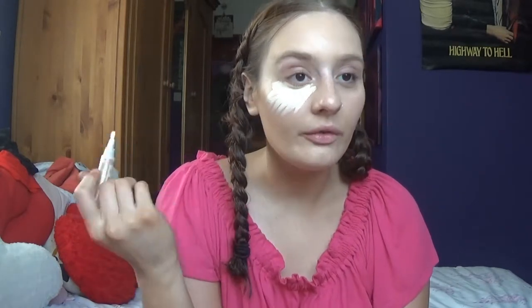This is the LA Girl Pro Conceal Concealer in the shade Porcelain. I just started this, I'm trying it out. So far it's alright. Because it's like the whole size of my face, it takes about 3 seconds to blend. I'm going to also apply an illuminator.